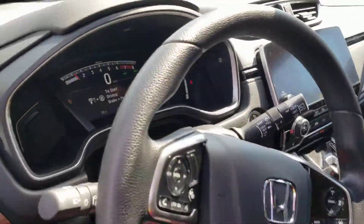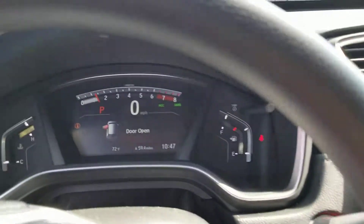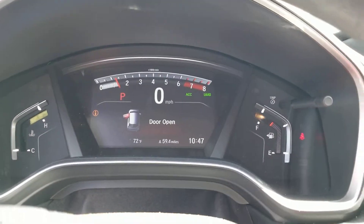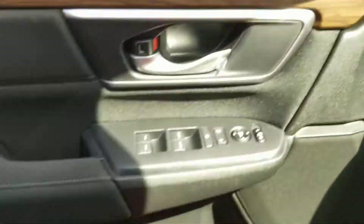Let me go show you the interior of the instrument cluster. I'm going to turn on the vehicle with the push button start — it turns on all the electronics. There's your lane departure mitigation system, frontal crash mitigation system, and traction control.